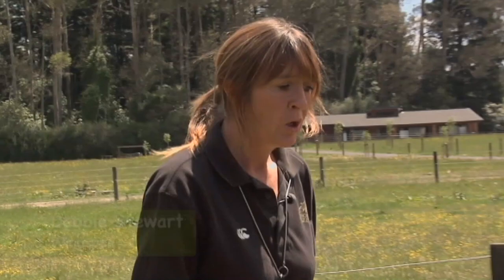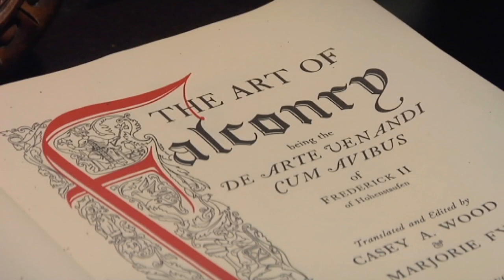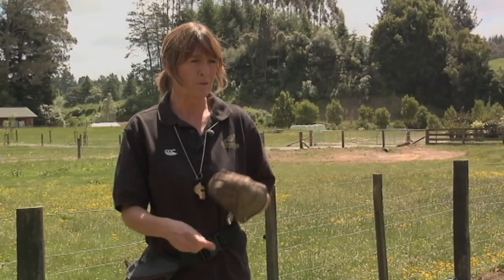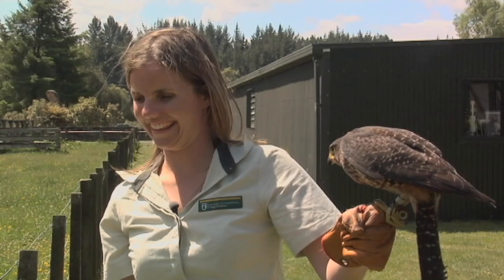Here at Wingspan we are using falconry techniques as a method of training our birds to essentially prepare them for life in the wild so that they're going to be able to make it. The falconry of course goes back something like 3,000 years and originally it was a way in which you could train your bird, whether it be a hawk, a falcon or an eagle, to be able to catch food that you could provide for your family on the table. So it was a survival method for people. So can anyone become a falconer?